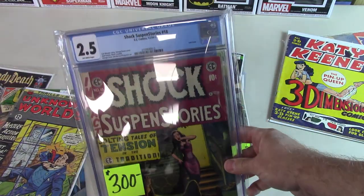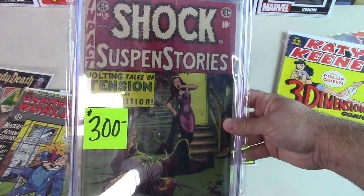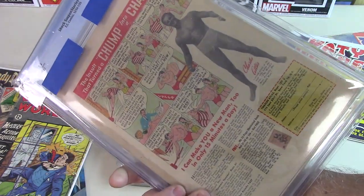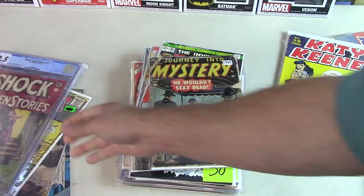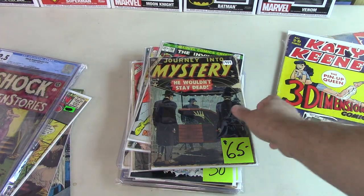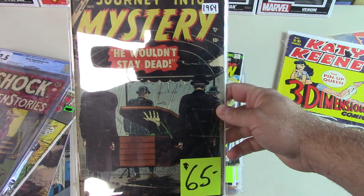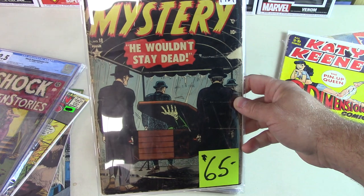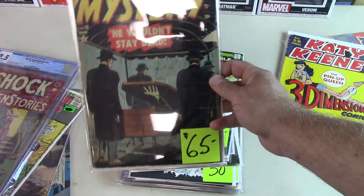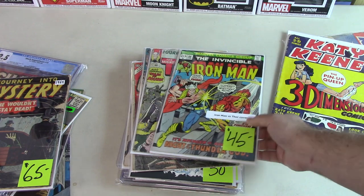Shock Suspense stories 2.5 — I need that for my horror sci-fi collection. I'll probably just crack it out of the slab and put it in the long box with my other ones. Journey Into Mystery — rough book. I've looked at it a couple of times and finally decided to pull the trigger. I love the cover with the skeleton or hand coming out of the coffin as they're walking by. Low grade, from '54, pre-code horror — I didn't have it, and beggars can't be choosers.